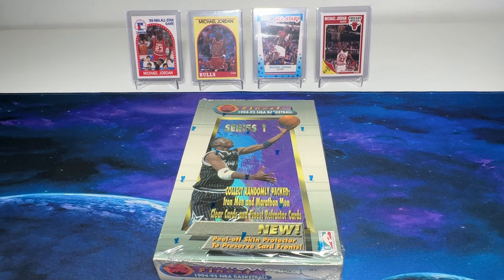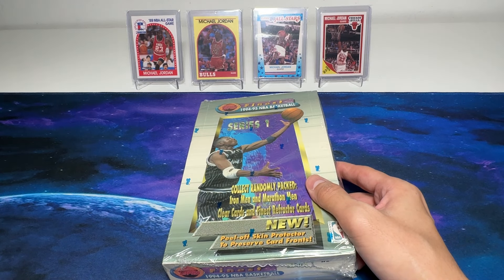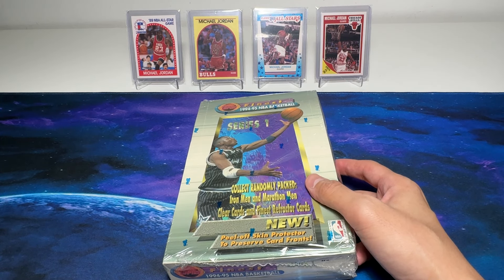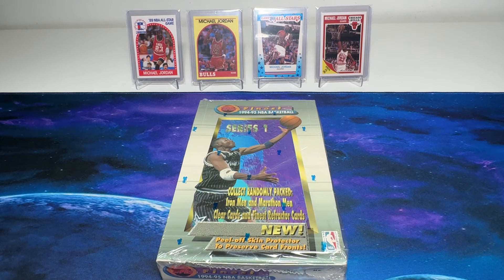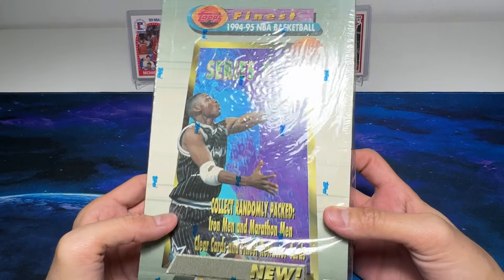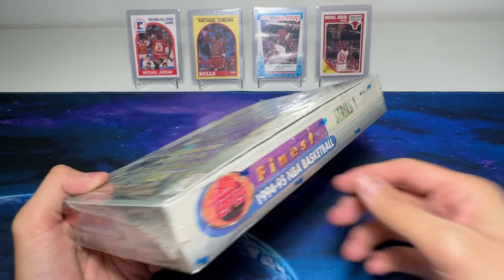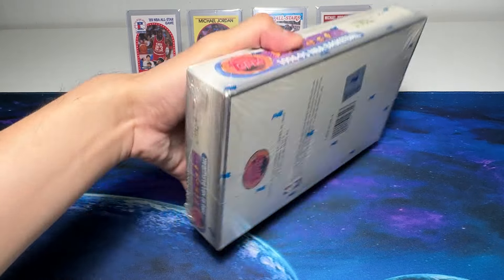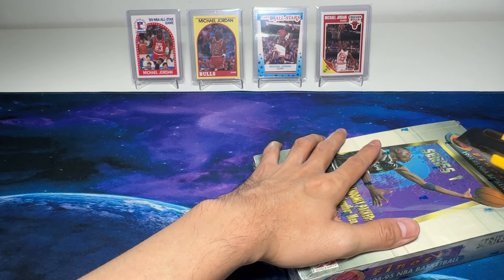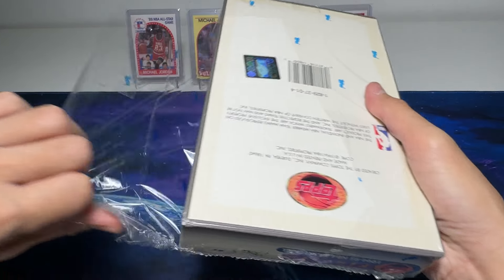Hey guys, I'm Dan, a 40-year-old NBA cards collector from Singapore. Today we will be doing another vintage break. We have the 1994-95 Topps Finest box right here. If this is your first time here, we do vintage as well as modern day breaks, so make sure you subscribe if you want to see more content like this.